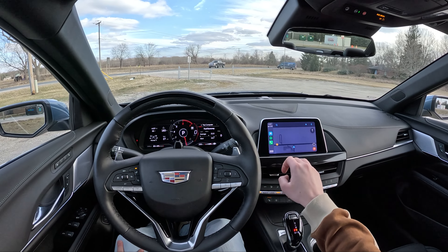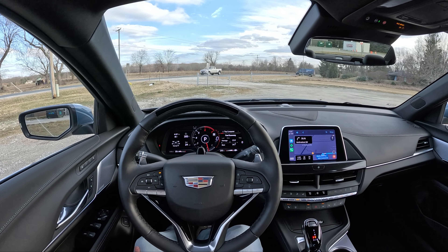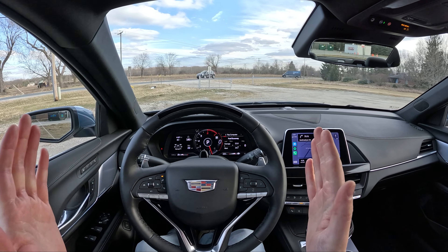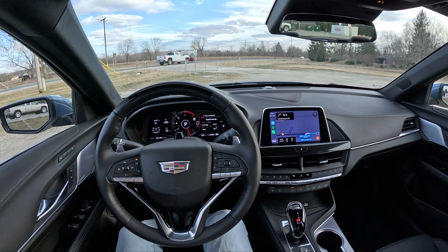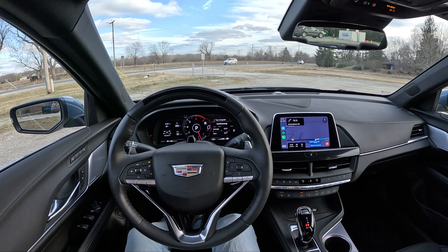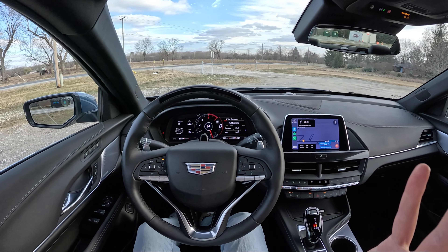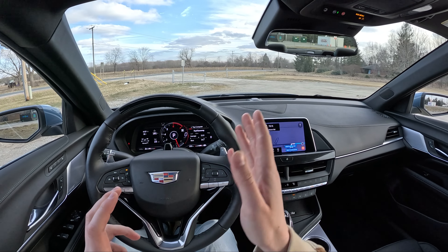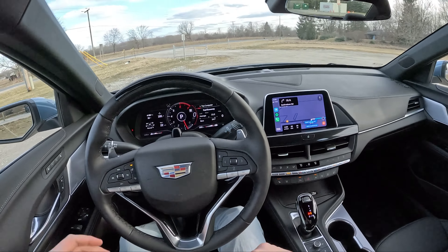Hey guys, welcome back to Topher Drives and welcome to the 2023 Cadillac CT4 Premium Luxury with SuperCruise. Today's going to be a short video — I just wanted to take you guys out on the highway and show you what it's like to operate and sit in this Cadillac while running SuperCruise. It's a super cool thing and honestly I think SuperCruise is my favorite driver aid right now on the market — essentially a system that drives the car for you. We'll hop on the highway in about five minutes, but first let's do a walkaround.